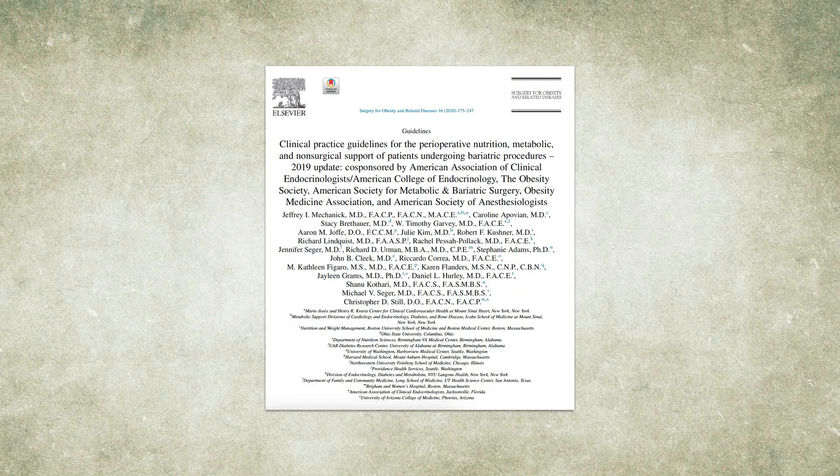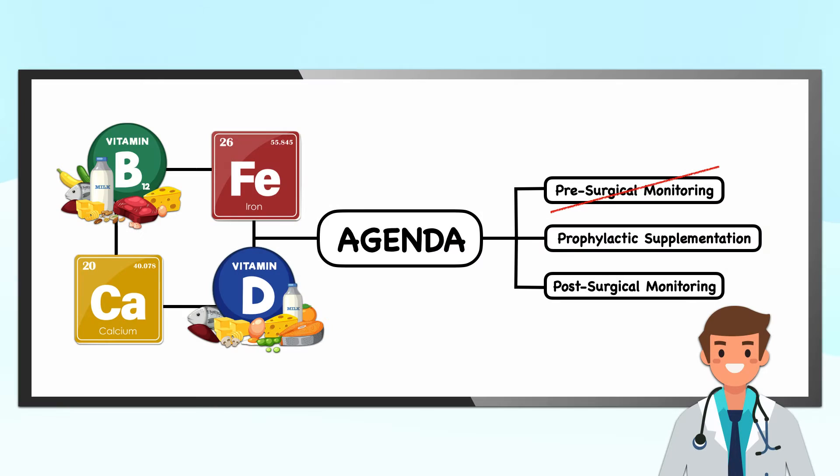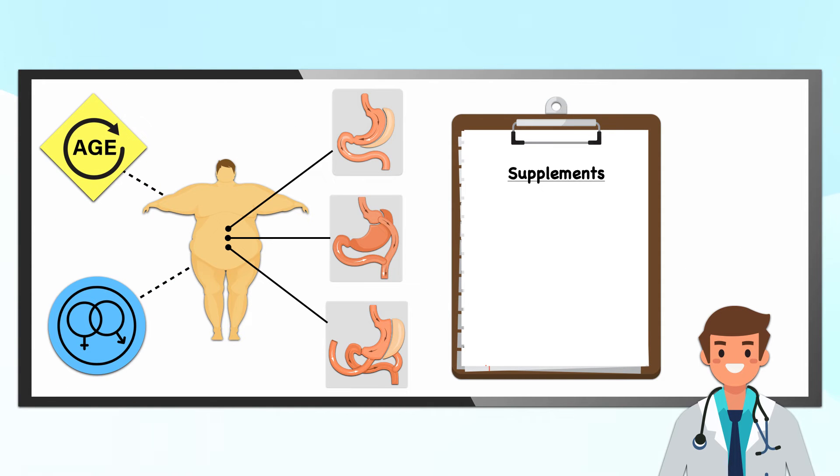If there's no established protocol, consider developing one to create consistency in patient care. The 2019 update to the clinical practice guidelines can be a starting point for decision making, as can other publications like the American Society for Metabolic and Bariatric Surgery's 2016 Guidelines for Micronutrients. Once the bariatric surgery has been performed, all patients are recommended to begin prophylactic micronutrient supplementation to prevent deficiency, with recommendations varying based on the type of procedure and individual risk assessment based on age and sex.